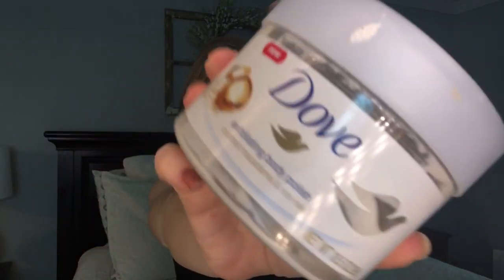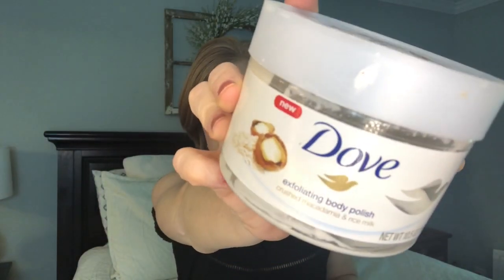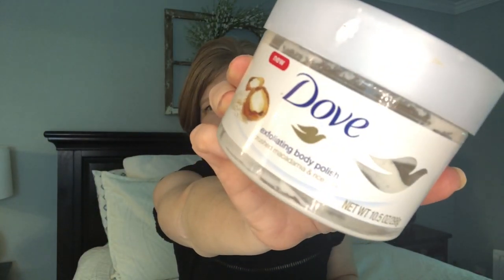It just smells warm and homey, like you just want to put on your cozy pajamas after you're done. I would definitely buy this again - this is probably my fifth or sixth tub. I really do love the macadamia and rice milk scent. A big tub of this is about six dollars and it lasts a good long time.